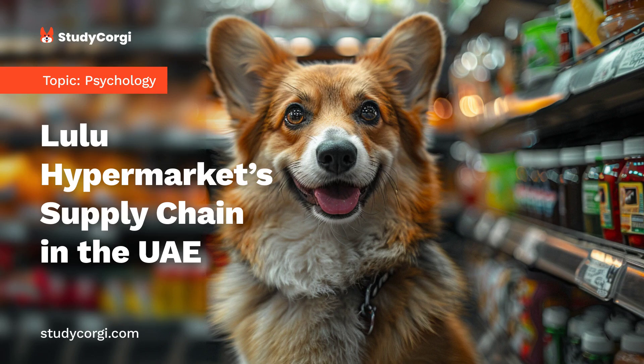Supply Chain Analysis. As Lulu Hypermarket sells a wide range of products, each category requires an effective supply chain system. Digital products, fashion and lifestyle products, grocery and fresh food products, and home decor and household products have certain special characteristics that lead to differences in the process of providing their continuous supply.